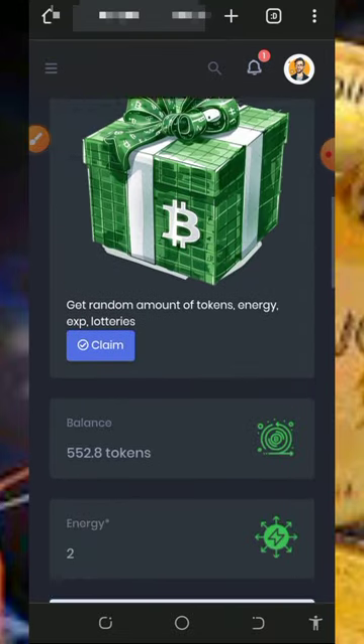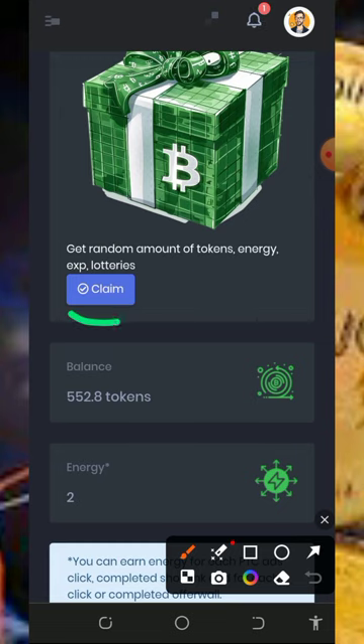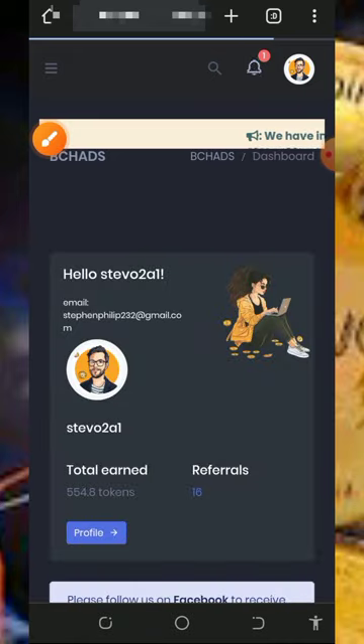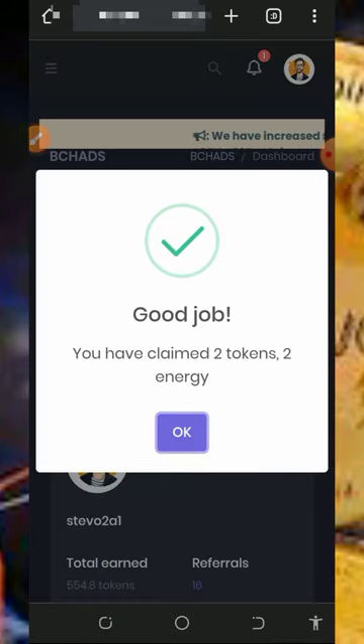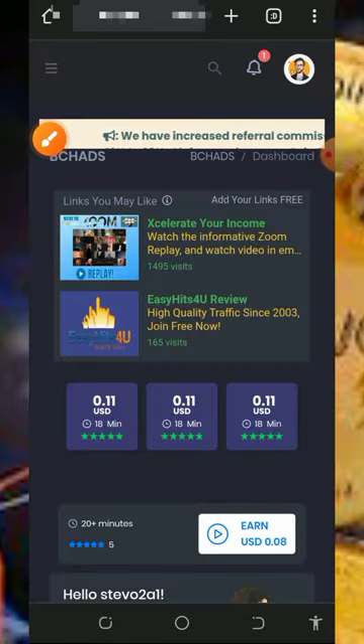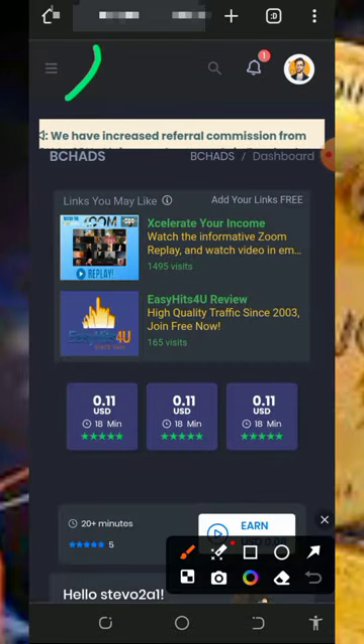Before we place a withdrawal we're going to claim our daily bonus. Tap on the Claim button over here and — successfully — we have claimed two tokens and also two energy, which can help us claim more from the platform. Now go to the top left corner of the screen and tap on the horizontal menu lines to access more options.